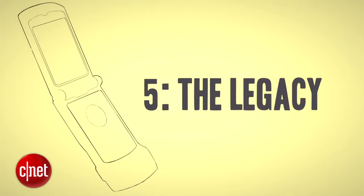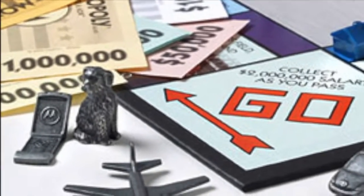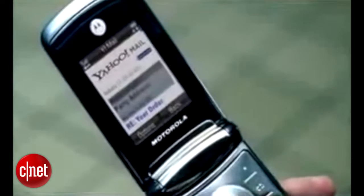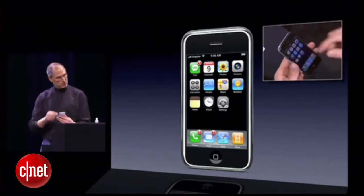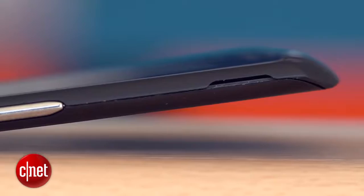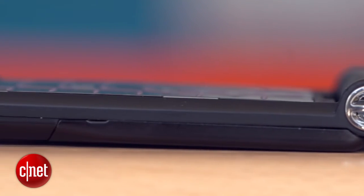The V3 had a huge cultural impact, even making it as a Monopoly piece, and Motorola really ran with that success — probably for too long, in fact. By the time the RAZR 2 was released, it was competing with Apple's much more advanced iPhone. Motorola was slow to jump on the smartphone bandwagon and suffered as a result, but the RAZR V3 will always stand as a testament to the power of really striking design.